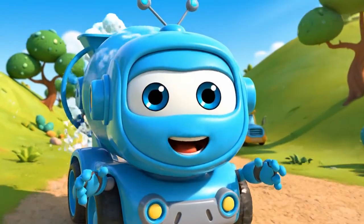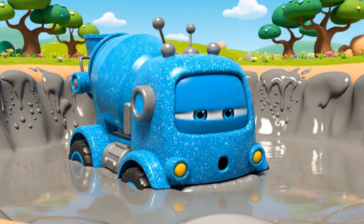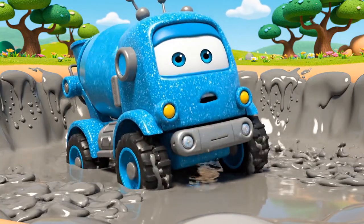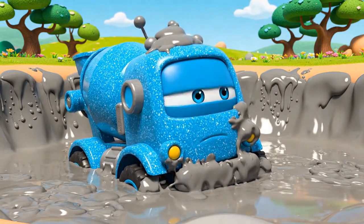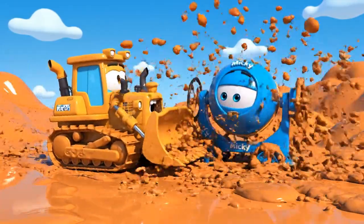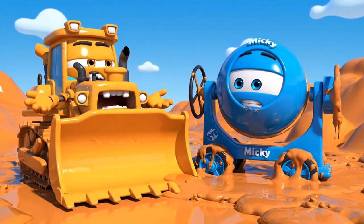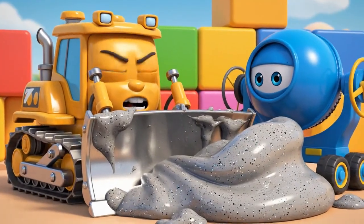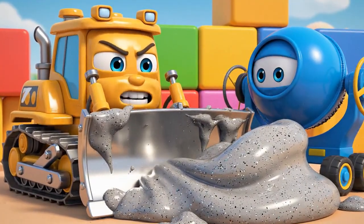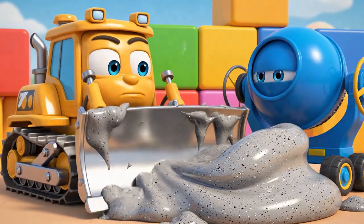A shortcut! Mickey loves shortcuts! Whoa — I'm stuck! Oh, no! Mickey! Stop spinning your wheels — you're sinking! I can't reach you! It's too sticky!